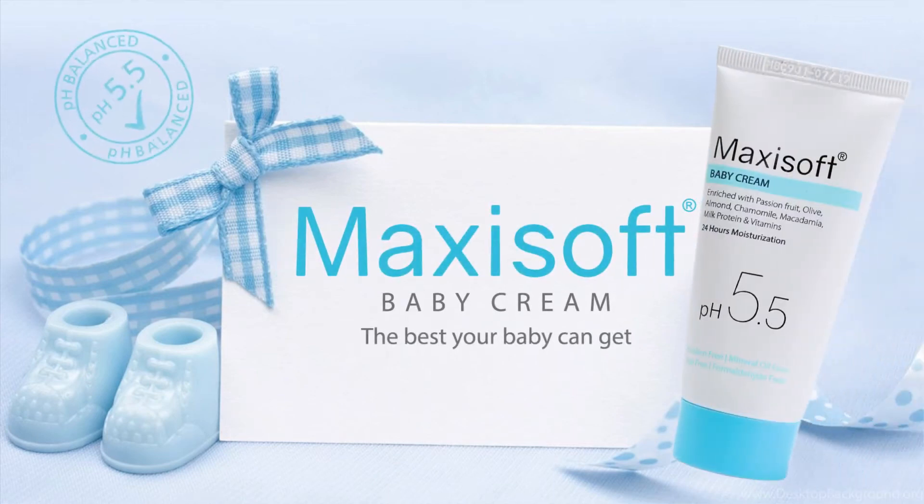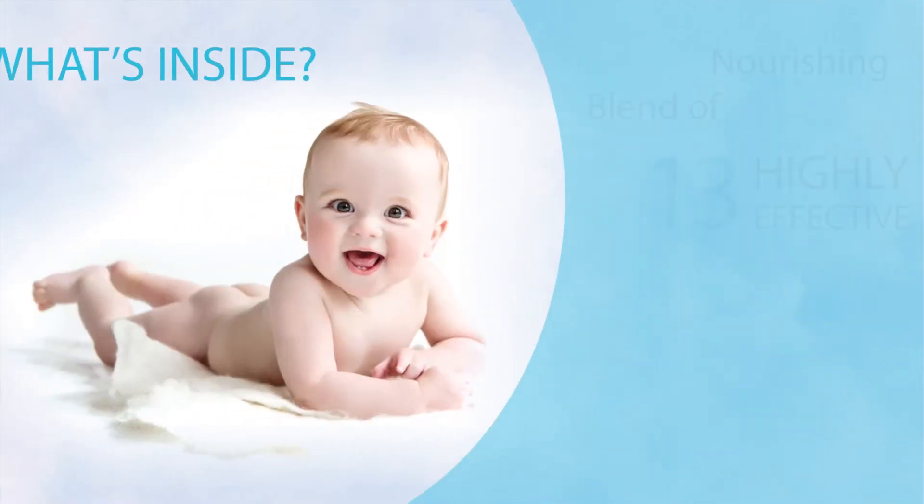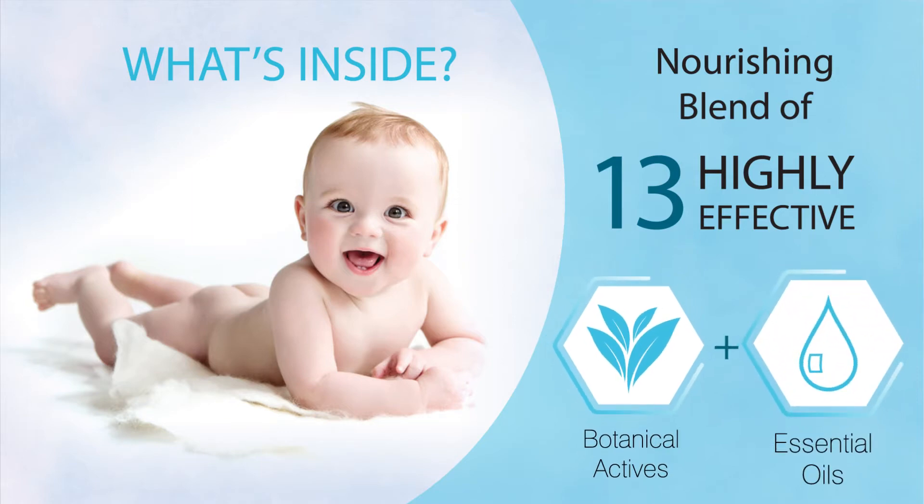Introducing Maxi Soft Baby Cream, the best your baby can get. With a neutral pH of 5.5, the cream is a nourishing blend of 13 highly effective botanical actives and essential oils.